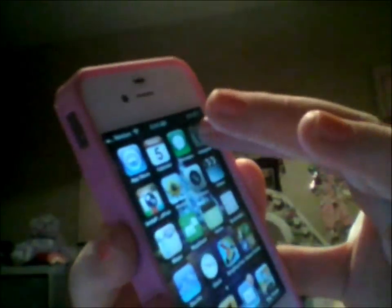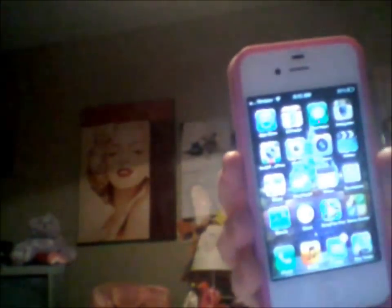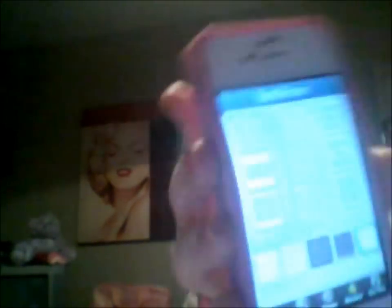I do use Instagram on my phone. If you want to follow me, my username is luvAngelaXO — L-U-V, Angela, X-O. I also have InstaFrame, which is an app where you can put borders on your pictures — like put three pictures in one or two pictures in one. I really like that app, it's really cool.